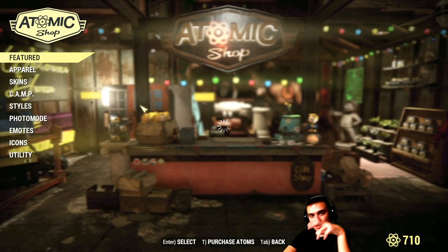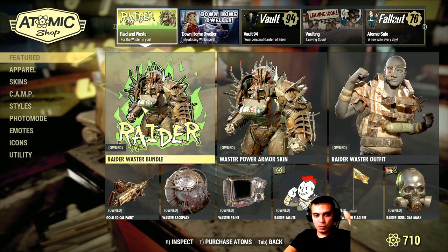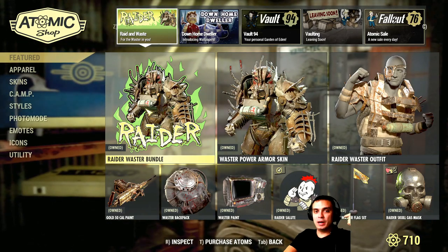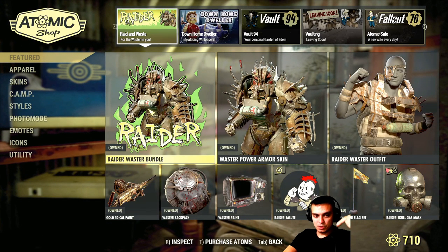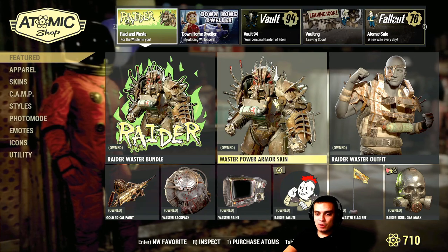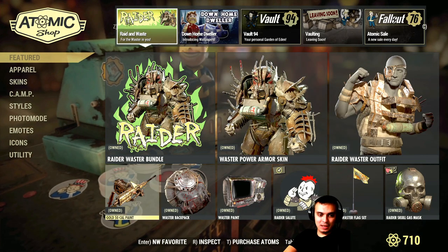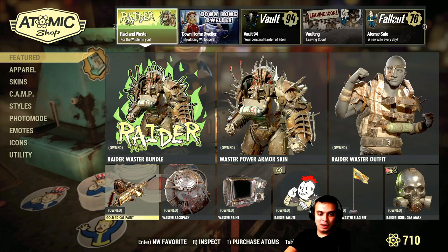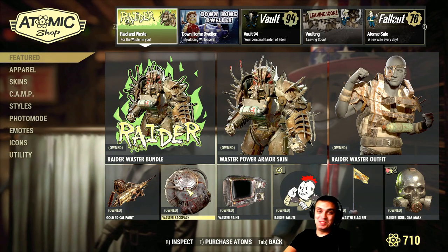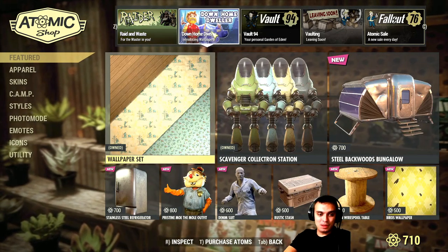So we got a whole bunch of stuff leaving the vault and the special offers are ending. First of all, the Raider Waster bundle is ending today. I didn't make a full review of this bundle before, so just pull up that playlist if you're still thinking of getting it or not. I like the power armor skin and I like the eyepatch — this one right here is really cool. And obviously the 50 cal golden paint, but I don't use heavy guns at the moment, maybe in the future. I'd recommend you watch the before-you-buy video — this is really a matter of preference.